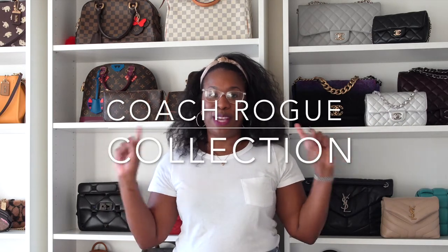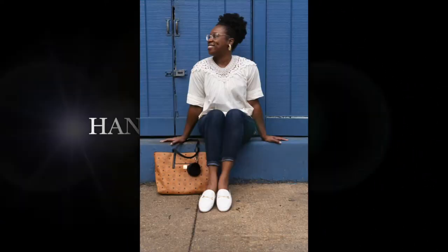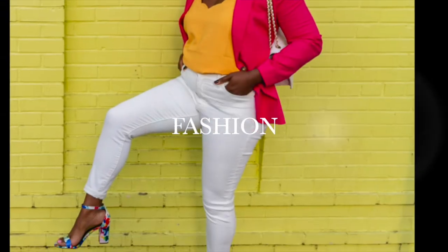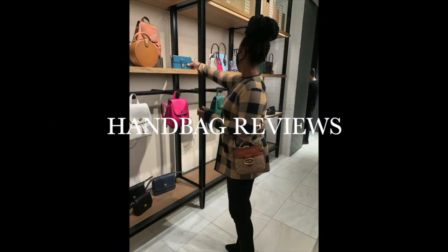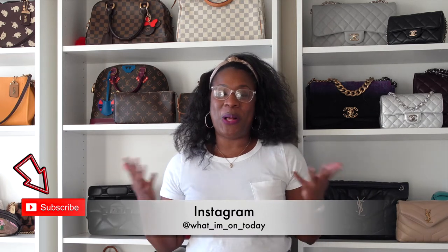Hey y'all, welcome back to What I'm On Today. My name is Lakia Chanel and I make videos about all things handbags — both luxury and contemporary — because I do not discriminate, I love them all.